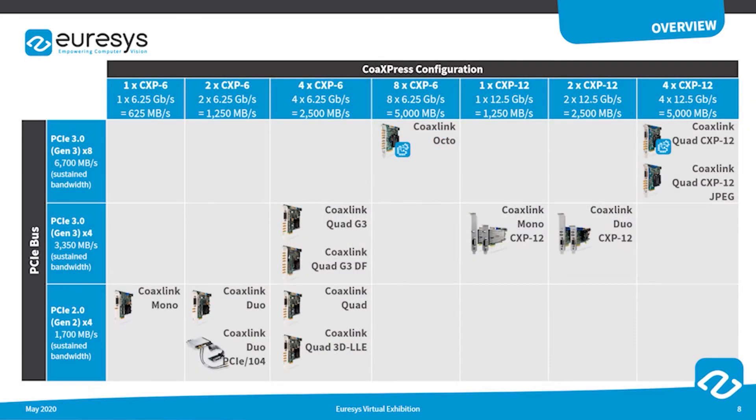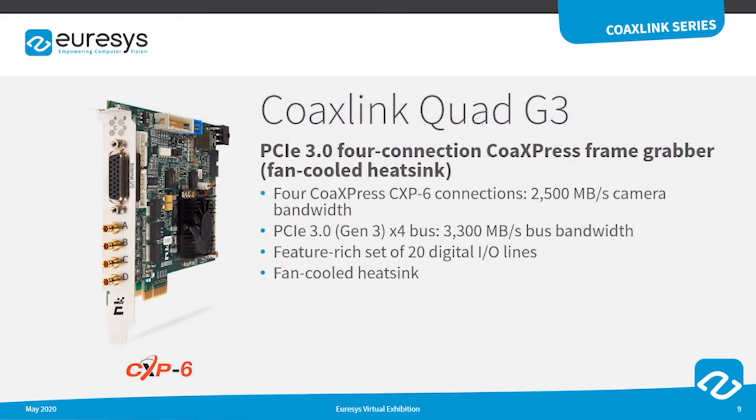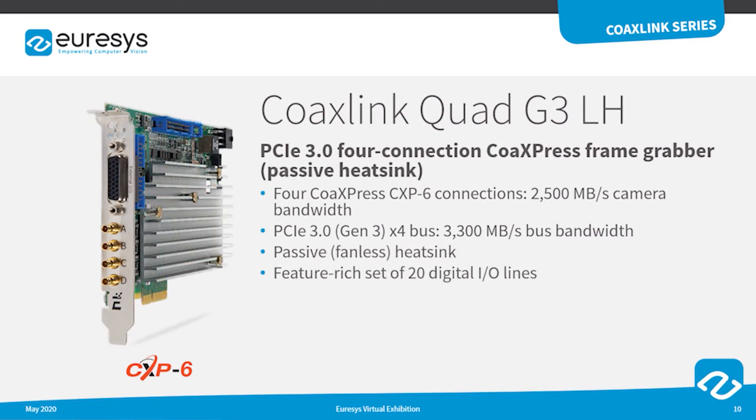The Eurasys frame grabbers compliant with the CoaxPress standard are gathered in the CoaxLink series. A wide range of frame grabbers are available featuring from 1 to 8 CoaxPress connections, for speeds from CXP3 to CXP12, and compatible with standard PCs or embedded platforms. The CoaxLink Quad G3 board features four CXP6 inputs to support up to 2.5 GB of data per second issued by the camera. Its 20 digital I/O lines are compatible with a wide range of sensors and motion encoders.